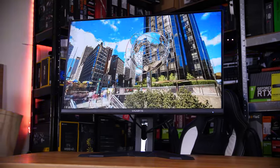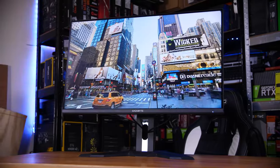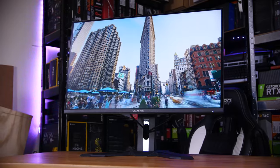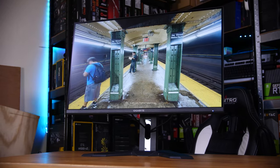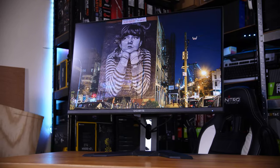So what's different about that M32Q? Well, it uses a super-speed IPS panel, but otherwise it's pretty similar spec-wise. It lists 350 nits of peak brightness, a 170Hz refresh rate, and a 1000 to 1 contrast ratio. So nothing has changed then? Well, I think the devil's in the details.